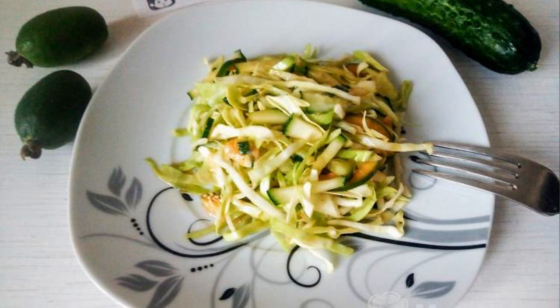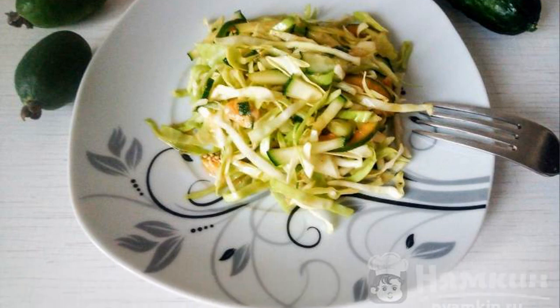Our salad is ready. It can be served in addition to meat or fish. Enjoy your meal.